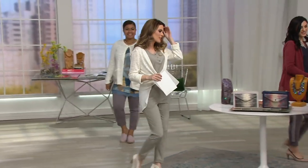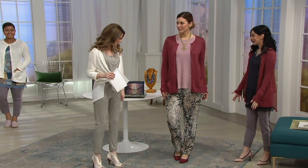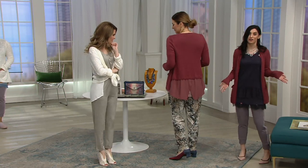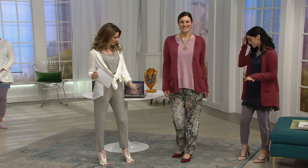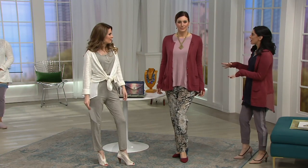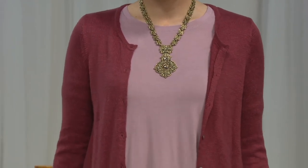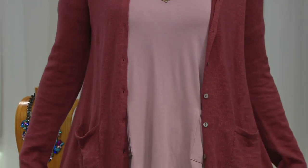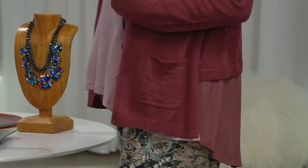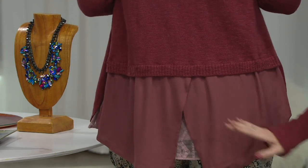Bonnie looks so cute — she's wearing the same one coming up with Katrina in just a couple minutes. We're all wearing this cardigan and all wearing it very differently. I've got a few layers on with the lounge pant. Bonnie has a statement necklace, earrings, and a printed pant. This is a topper, a completer piece — it ties it all together, and that back detail with the little split is that built-in styling Lori is known for. There are also slits on the sides.